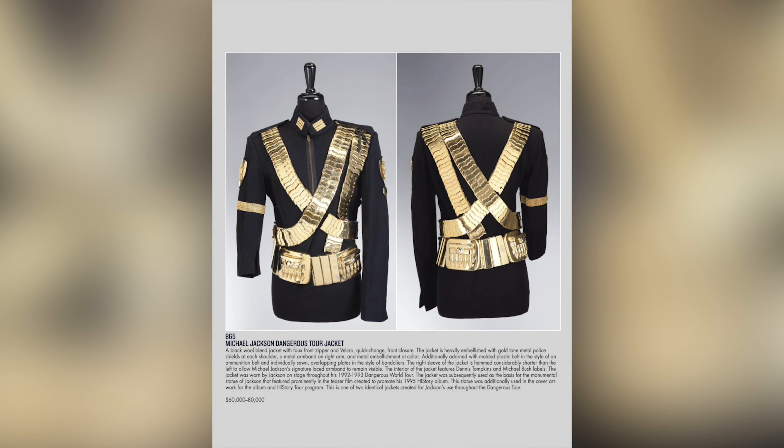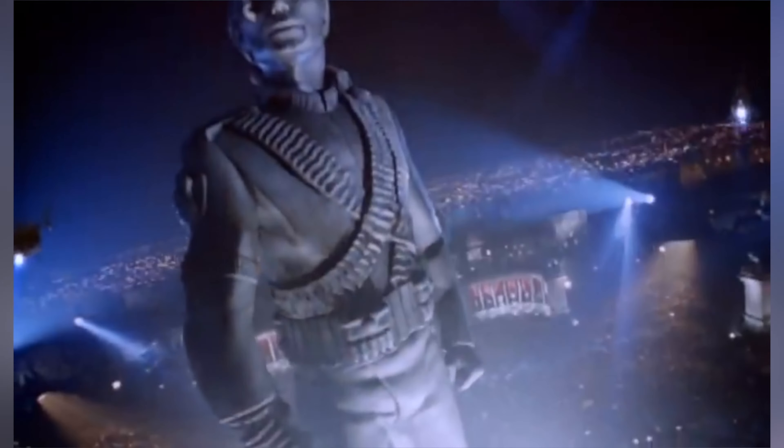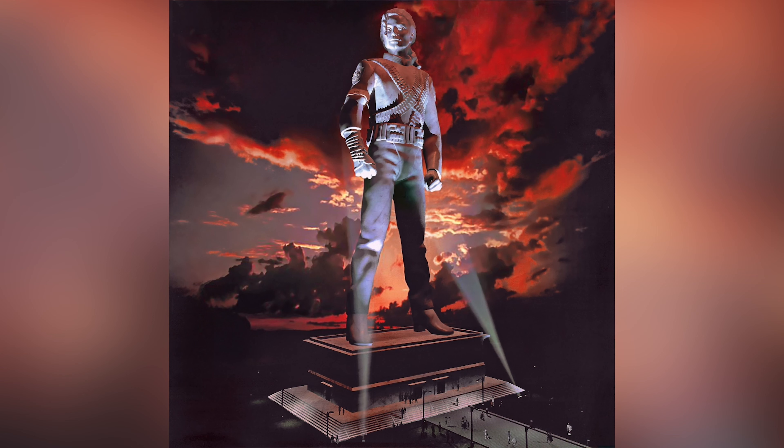Now let's go into the 1993 jacket. The 1993 jacket is a black wool blend jacket with a faux front zipper and velcro quick-change front closure. It is heavily embellished with gold-toned metal police shields at each shoulder, a metal armband on the right arm, and metal embellishment at the collar. It is additionally adorned with a molded plastic belt in the style of an ammunition belt and individually sewn overlapping plates in the style of bandoliers. The right sleeve is hemmed considerably shorter than the left to allow MJ's signature laced arm brace to remain visible. The interior features a Tompkins and Bush label, and the jacket was worn in 1992 at the Munich show — the first show of the Dangerous World Tour — and throughout the 1993 shows. It was subsequently used as the basis for the monumental statue of Jackson featured in the teaser film created to promote his HIStory album.